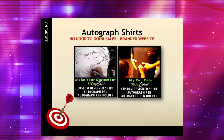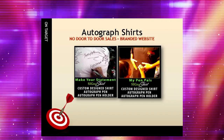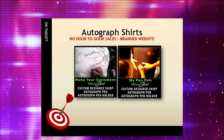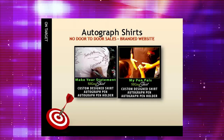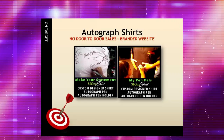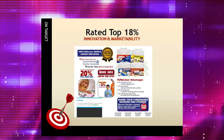Or, take our autographed shirt kits for example. Kids and adults can autograph the shirts to keep as a memento, and they are safe products sold through a branded website, which removes the worry of door-to-door safety issues.